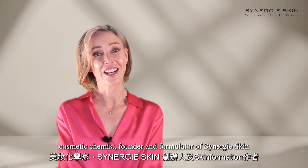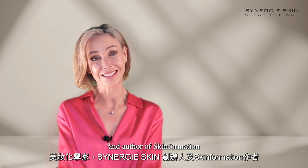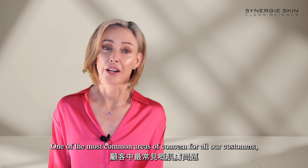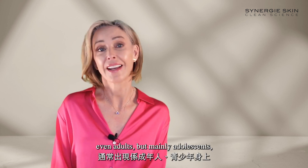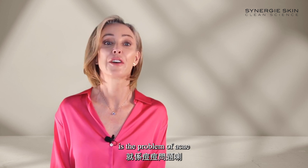Hi, I'm Terry Vinson, cosmetic chemist, founder and formulator of Synergy Skin, and author of Skin Formation. One of the most common areas of concern for all our customers — even adults, but mainly adolescents — is the problem of acne.